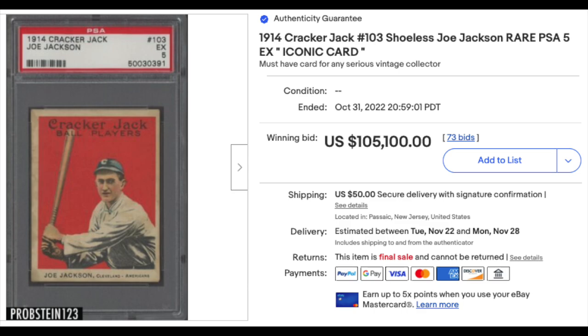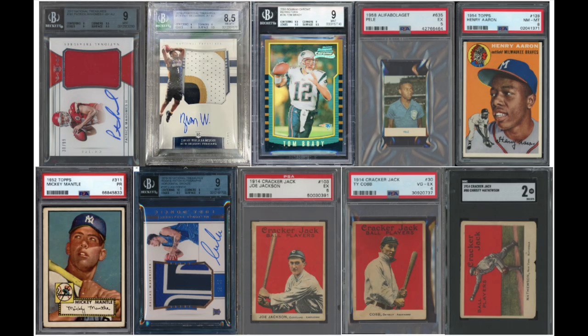It's a PSA Pop 5, and there are only three copies graded higher — PSA 6, 7, and 8. Your top 10 this week featured no duplicate players: one each of Patrick Mahomes, Zion Williamson, Tom Brady, Pelé, Hank Aaron, Mickey Mantle, Luka Doncic, Ty Cobb, Shoeless Joe Jackson, and newcomer Christy Mathewson. Thank you everyone for watching, hope you enjoyed. Tomorrow is Regular Rollers and we'll see you all again real soon. Thanks, everyone. Bye-bye.